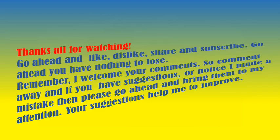Thanks for watching. Go ahead and like, dislike, share and subscribe — you have nothing to lose. I welcome your comments, so comment away. If you have suggestions or notice I made a mistake, please bring them to my attention, as your suggestions help me to improve.